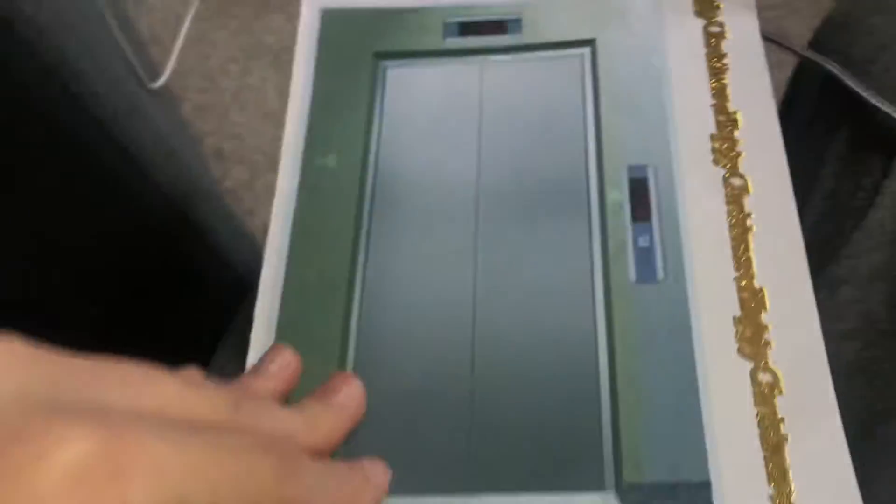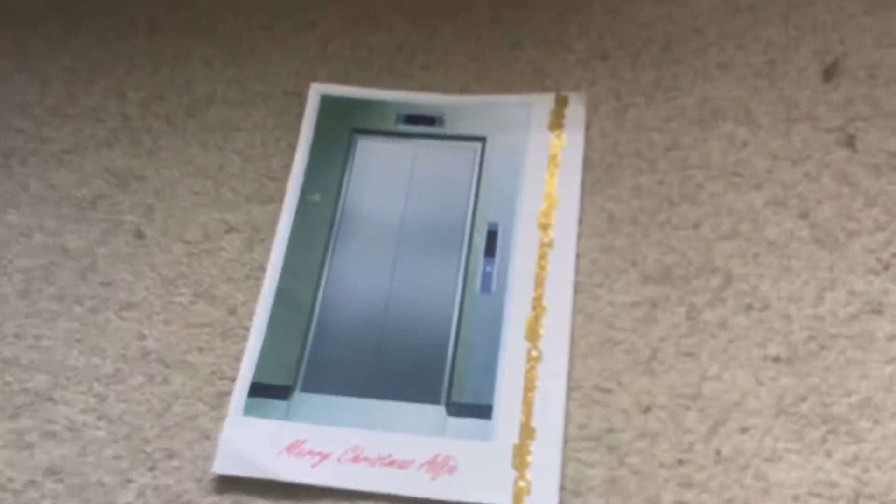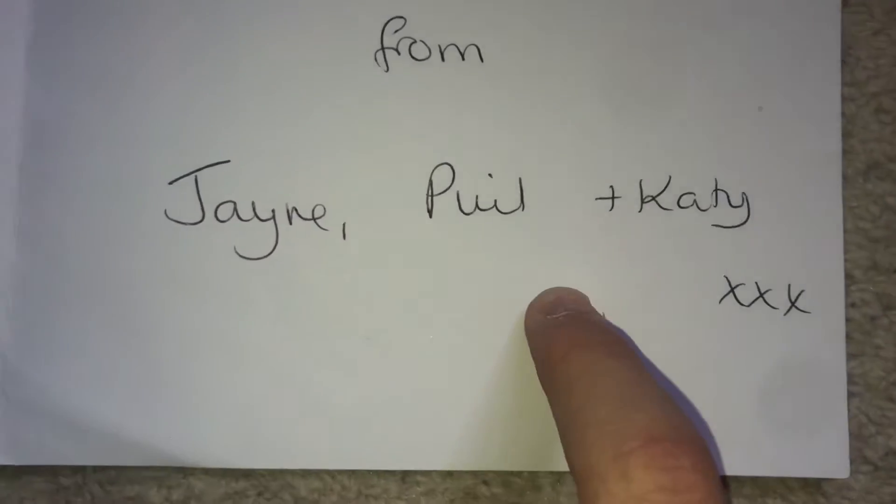They made this card for me, and this is a video dedication to Jim the Elevators, because he got a Christmas card that's very similar to this. He also got a card with a lift on it — well, not a Christmas card, a birthday card actually. But this is a Christmas card, and it was given to me by Jane, Phil and Katie.